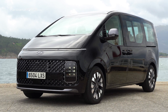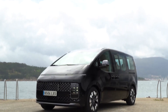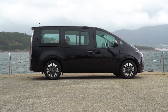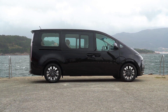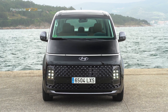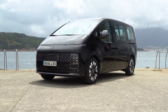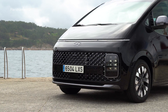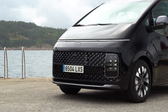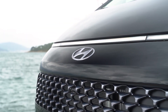Tiene unas dimensiones de 5,253 metros de largo, 1,997 metros de ancho y 1,99 metros de alto, con una distancia entre ejes de 3,237 metros. Evocando la forma aerodinámica de una nave espacial, el elegante exterior del Staria está definido por un único trazo que fluye desde la parte delantera a la trasera, inspirado en la curva de luz que ilumina el horizonte de la Tierra al amanecer. El frontal queda realzado por las luces diurnas LED DRL que se extienden a lo ancho del vehículo, complementadas con una parrilla amplia y atrevida. Su limpia silueta se ve acentuada por dos faros ubicados en una posición baja.